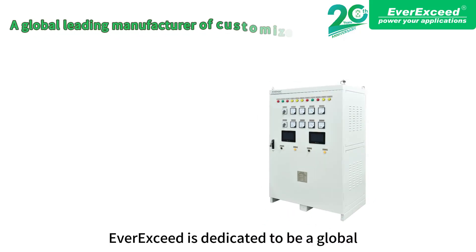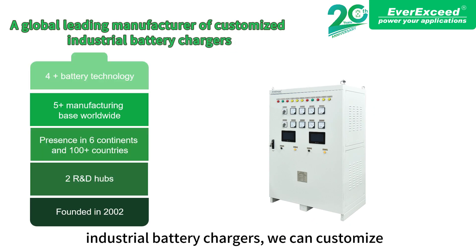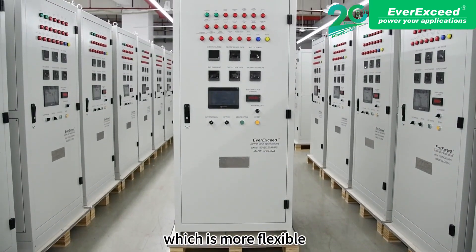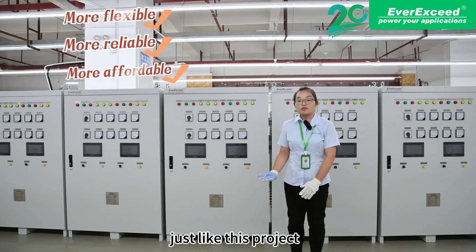LBC is dedicated to being a global leading manufacturer of customized industrial battery chargers. We can customize all types of industrial battery chargers based on project requirements, which is more flexible, more reliable, and more affordable — just like this project.